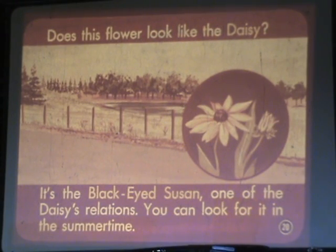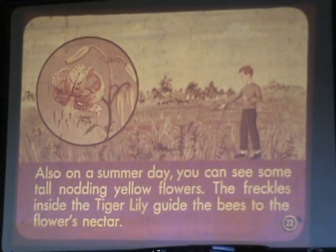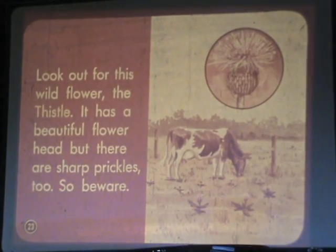Another field flower is the red clover — isn't it lovely? It looks like a bunch of little flowers. Also, on a summer day, you can see some tall, nodding yellow flowers. The freckles inside the tiger lily guide the bees to the flower's nectar. Look out for this wildflower, the thistle. It has a beautiful flower head, but there are sharp prickles too, so beware.